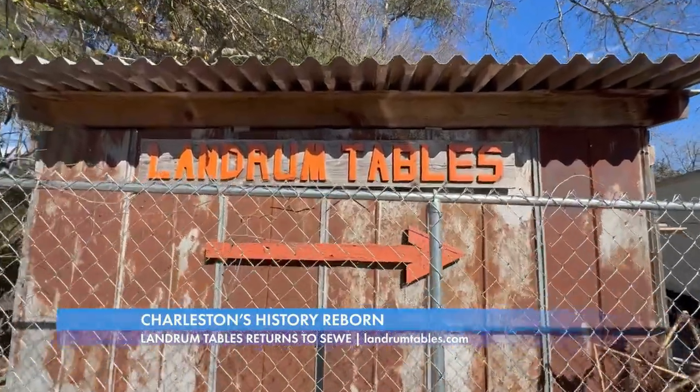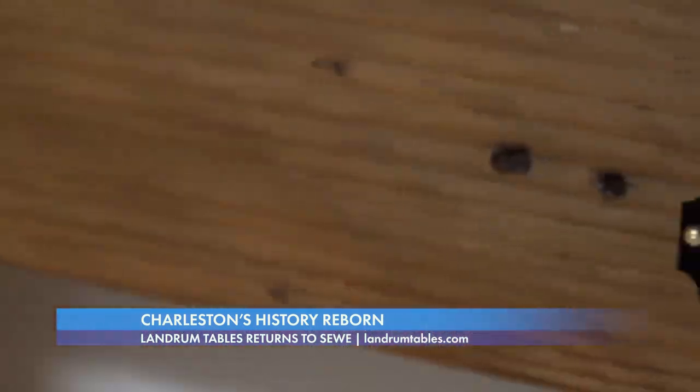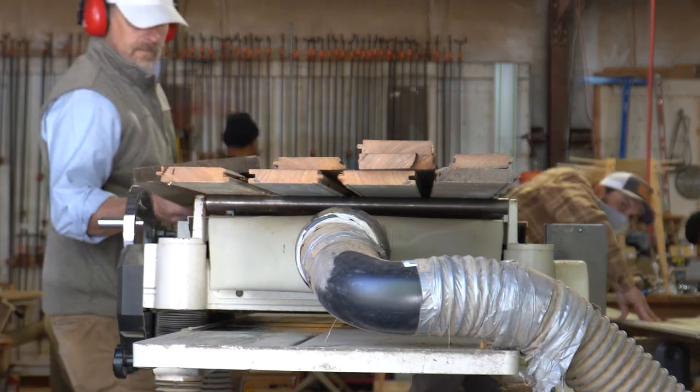Landrum Tables is bringing the soul of Charleston to homes all around the world. You'll be able to find their one-of-a-kind pieces at the Southeastern Wildlife Exposition. We paid them a visit to learn more about the story behind this local gem.